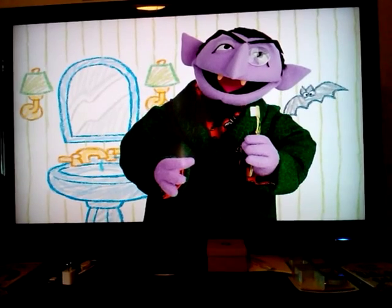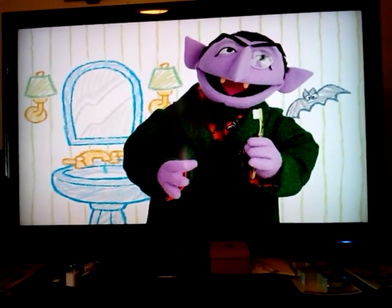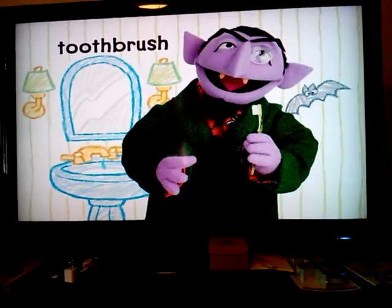What do you clean your teeth with? You use it every day with toothpaste on top. It's a toothbrush!